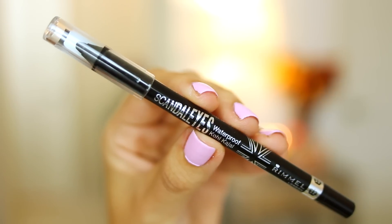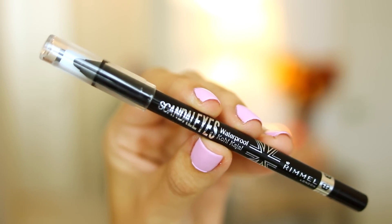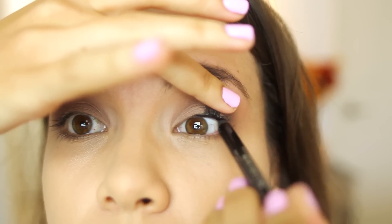For eyeliner, I'm using the Rimmel Scandalize Waterproof Kohl Kajal in black, and I'm using this to tightline my eyes. Now instead of lining your waterline, I'm going to show you a little trick that I learned from my friend Tanya. You just close your eyes and kind of press them together a little bit and you'll see that the liner transfers down, and then you can just clean up any smudges.